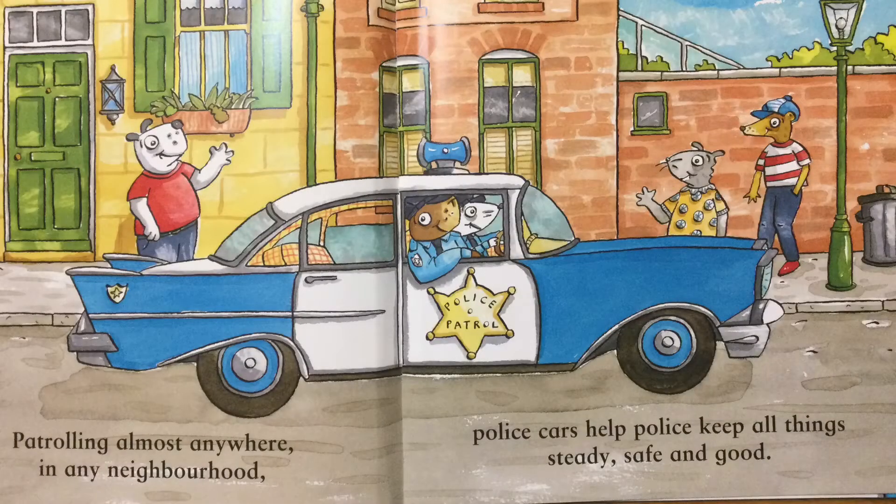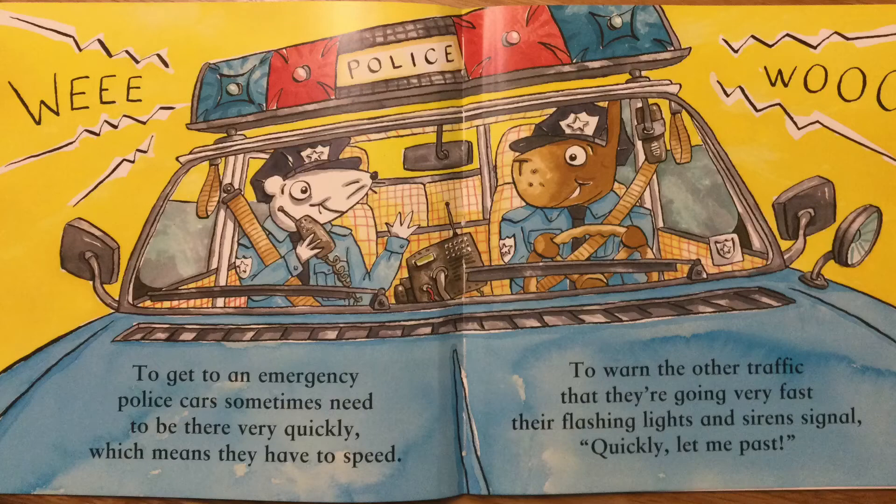Patrolling almost anywhere, in any neighbourhood, police cars help police keep all things steady, safe and good. To get to an emergency, police cars sometimes need to be there very quickly, which means they have to speed. To warn the other traffic that they're going very fast, their flashing lights and sirens signal: quickly let me past.